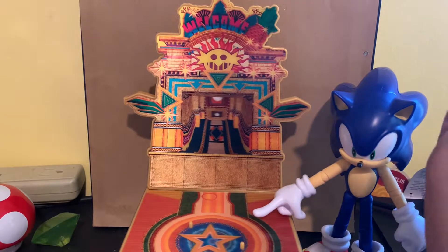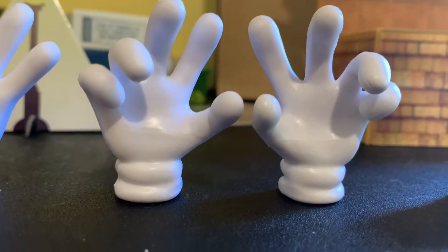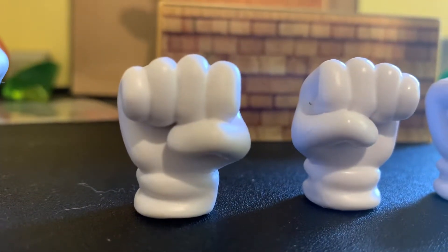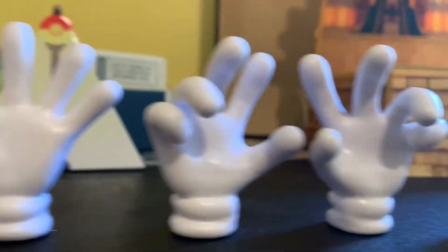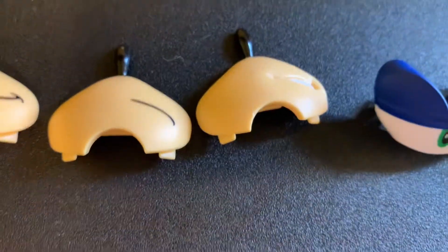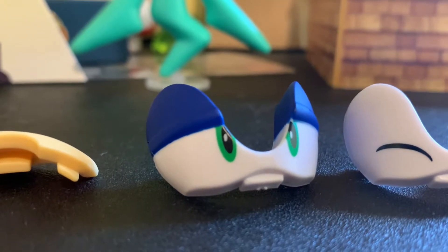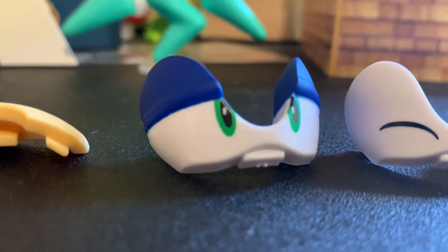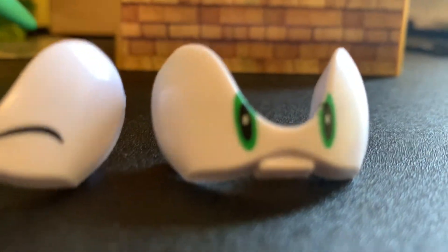Now let's get on to his swappable parts and accessories. For hands, he has an open hand, two grabby hands where you can hold the Chaos Emerald or Wisp, two fists, and a pointing finger. Those are all of the hands. We have a smiling face, a sad face, a grinning face — probably my favorite out of the bunch. I bet this was his reaction when he saw the Sonic Colors Ultimate trailer for the first time — definitely was mine. We have a closing-eye Sonic and a normal-eye Sonic. Those are all the parts.